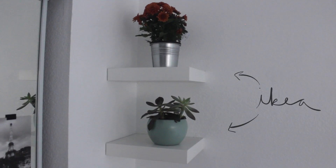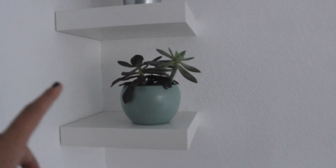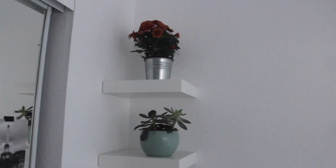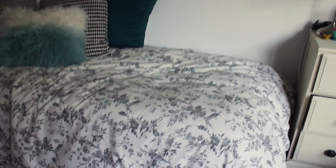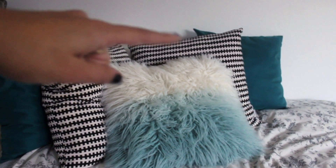I just bought these floating shelves from Ikea — they were only like six dollars. I put a succulent I got from Trader Joe's on one, and then my friend got me these flowers for my birthday. I might change out what's on it but this is what I have for now. For my bed I got this comforter from Ikea. This pillow is from Target, and these four are from Ikea.